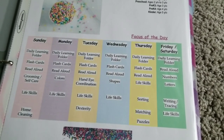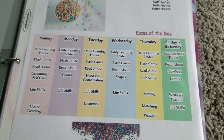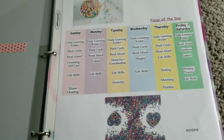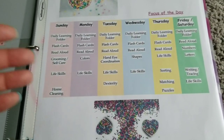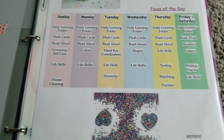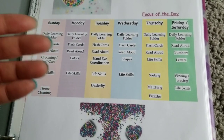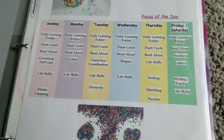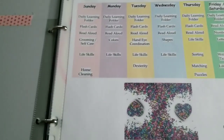Everything I do throughout the week focuses on both gross motor skills and fine motor skills, based on the activity, game, or whatever we're using to present the skill or topic of the day. On Fridays and Saturdays we focus on numbers, number recognition, letters, letter recognition, letter sounds, writing, tracing, and things of that nature. So this is our schedule — our routine.